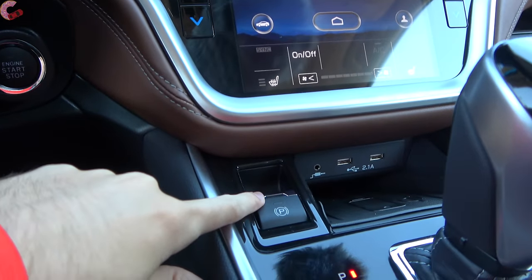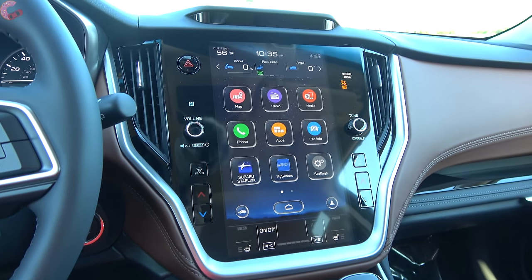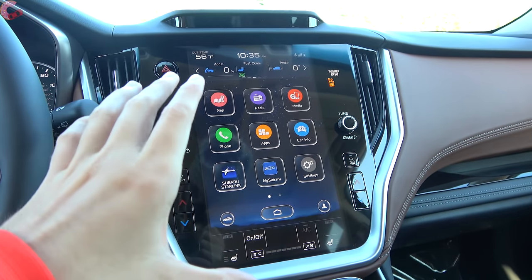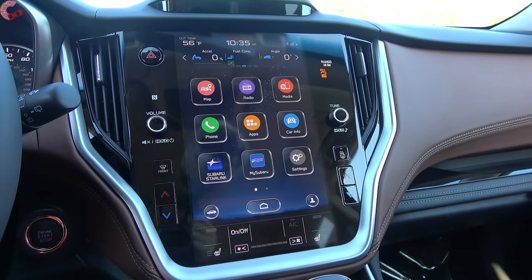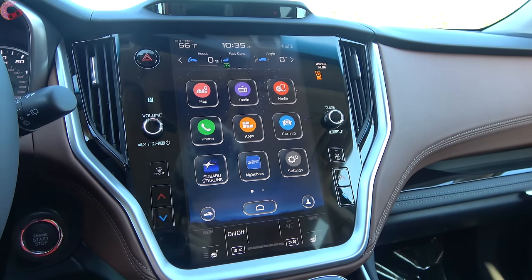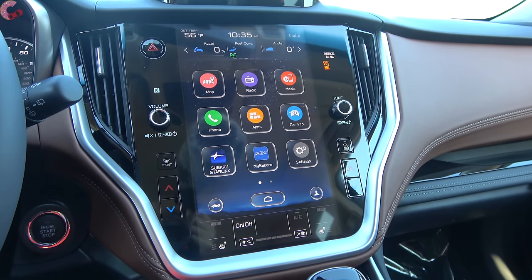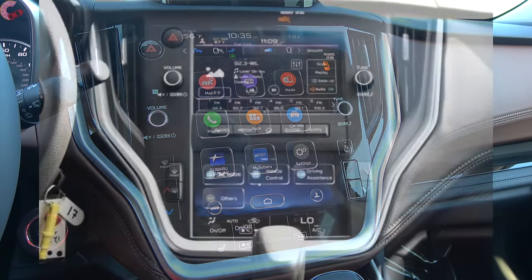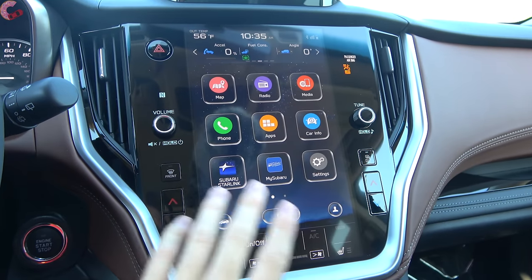Right next to the shifter you have your electronic parking brake. The centerpiece of the interior is the large 11.6-inch touchscreen display, which is standard on all models except the base, which instead comes with two 7-inch displays.